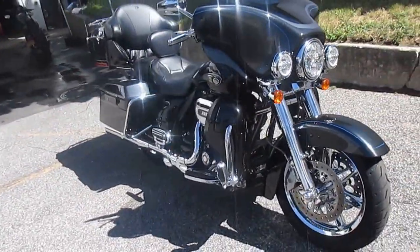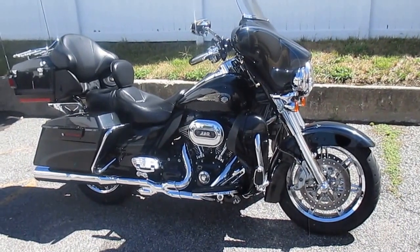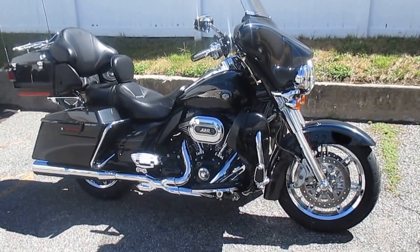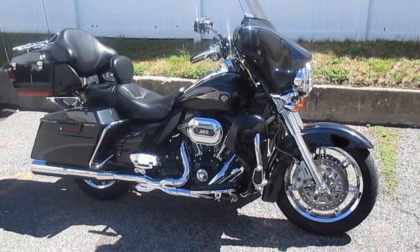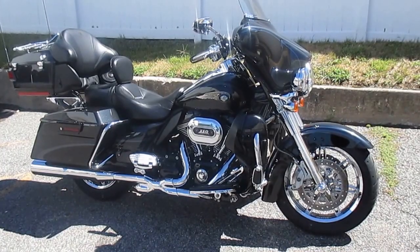If you'd like to purchase this motorcycle, please call our sales department at 516-409-9200. Please refer to bike U1488. And remember, don't buy a Harley-Davidson until you shop at Harley-Davidson of Nassau County. Thanks and have a great day.